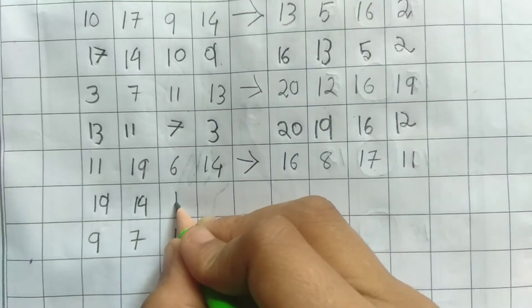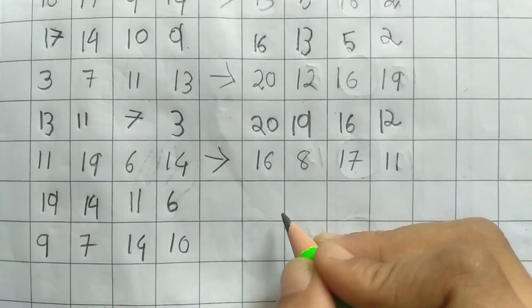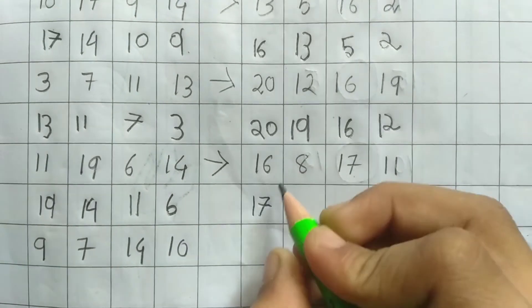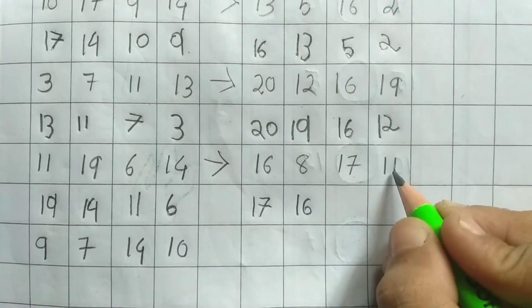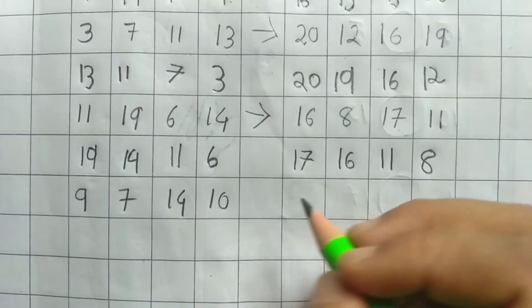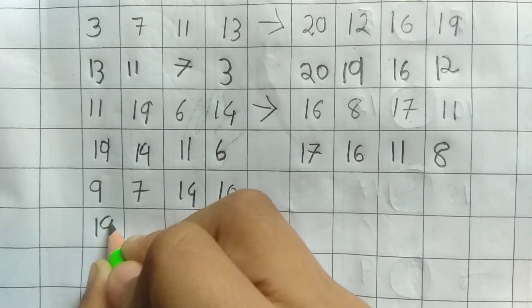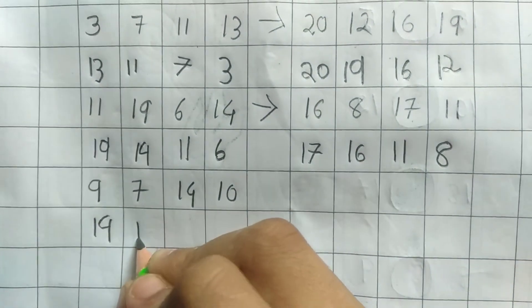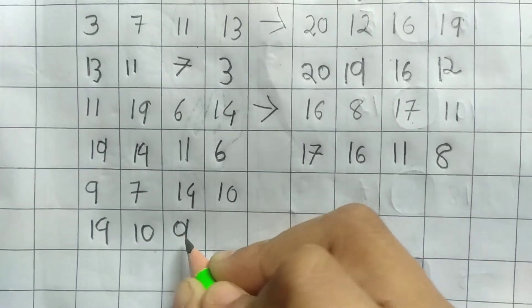11, 6, 17. 16, 11. 8. 14, 15. 10. 9. 7, 11.